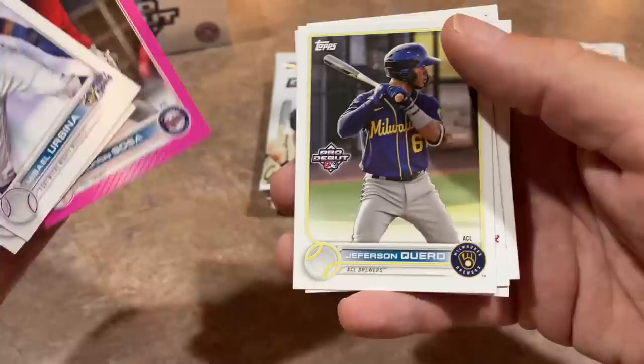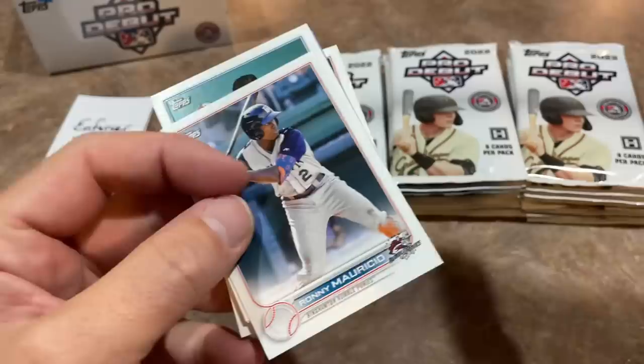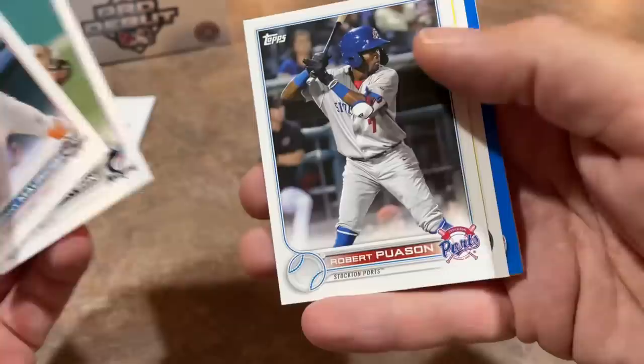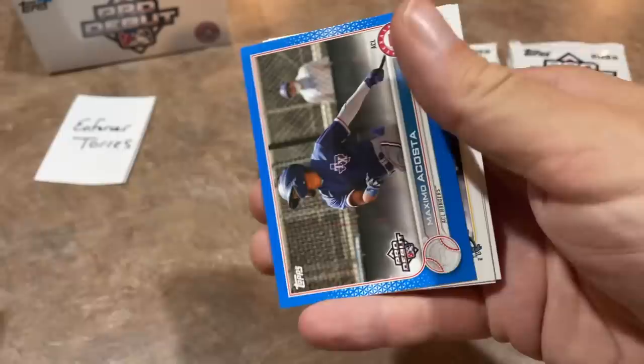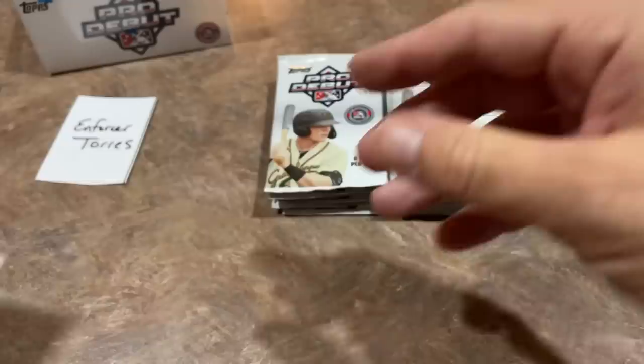Pete Crow Armstrong — we've got a pink already. It's going to be Malfre and Sosa, numbered out of 199. Jefferson Care is a nice prospect. Jeter Downs, Noah Miller, and Luis Matos is the last one in pack number one. Four autographs in a hobby box — if you want to grab one of these, the price point is around $75 per hobby. We already have two numbered cards in two packs. We'll take that.